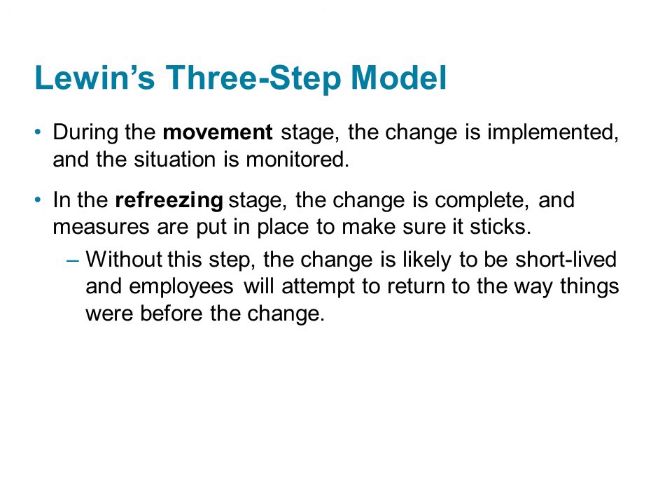While these three steps are well-supported by research, they are very general. What if we're leading a change? What specific steps can we take? Now we'll turn our attention to Kotter's model.